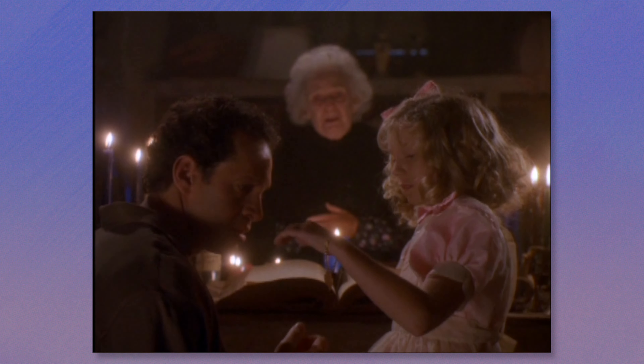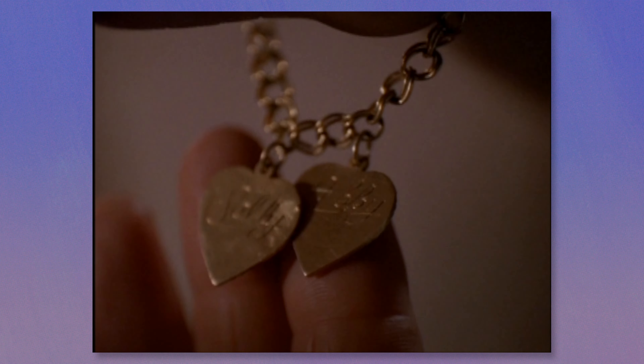As soon as Sally gets down to the basement and sees Abigail, it just gets depressing. It just makes me very, very sad.